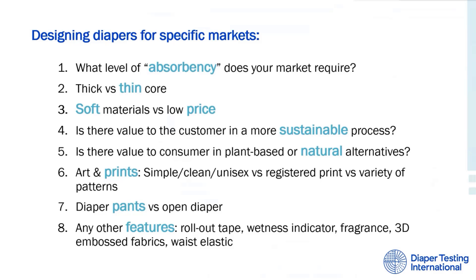Other things to consider: does your market have a preference over thick diapers, perceiving it as having more capacity? Or will your market prefer a thin diaper with the notion of it aiding in mobility and comfort? Soft or premium-like materials versus a low price — do they value these premium materials over an increase in price? Is there value to the customer in sustainable processes, or plant-based or natural alternatives? When it comes to art and prints, will your market prefer simplicity, patterns, or a trademark Disney or Sesame Street character? Will you run boy versus girl designs or unisex prints? In India, more than 90% of the market share is owned by diaper pants. Pants are growing in many countries, with growth of more than 20% in China. In the US, pant sales are expected to grow by 4%, where open-tape diapers will see no growth.